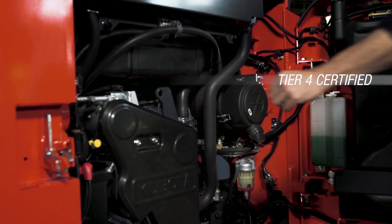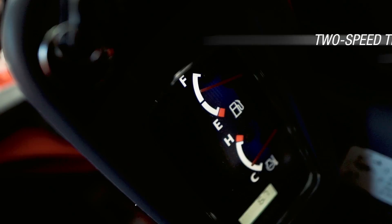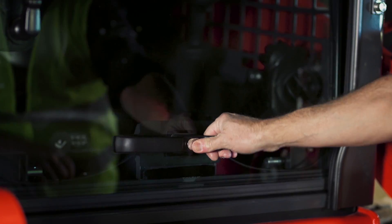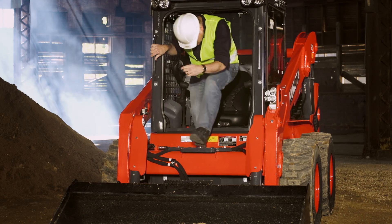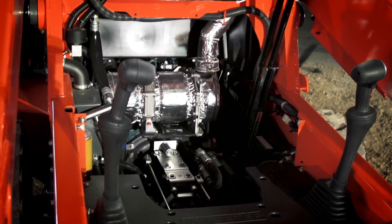From the Kubota engine to the smooth operation, to the spacious cab, the SSV's smart design makes difficult tasks easier.